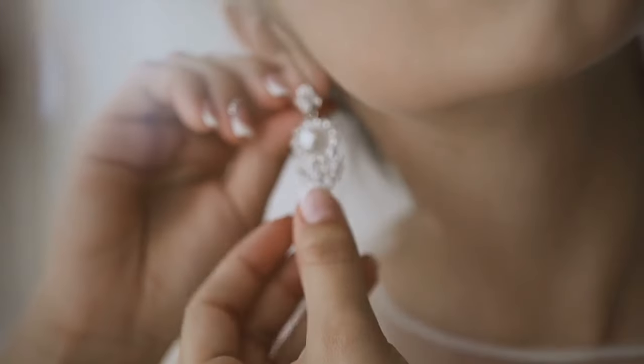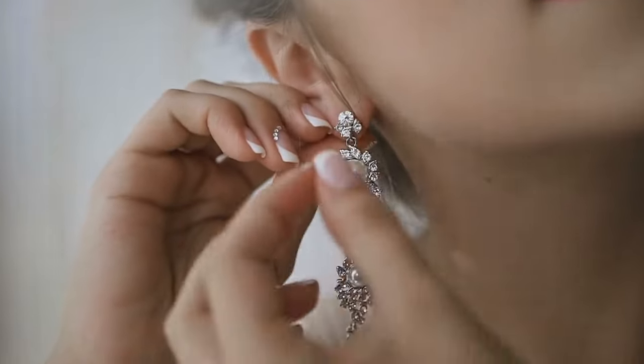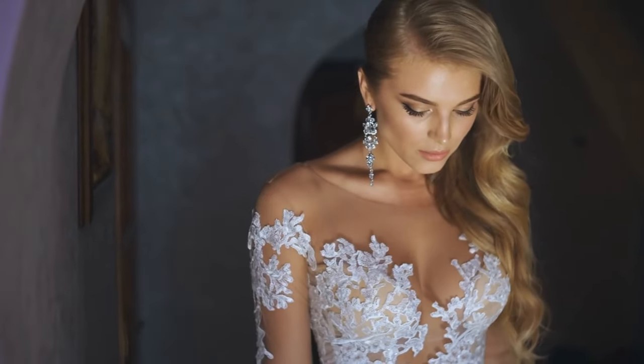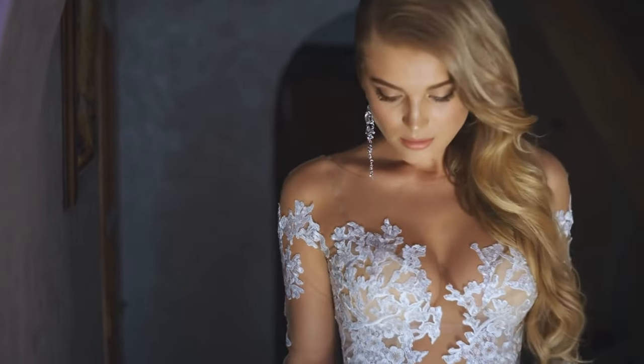For those with a heart-shaped face, it's best to select jewelry pieces that complement the shape of the face. Choker necklaces and triangular earrings can draw attention to the narrow jawline while adding a touch of elegance to the overall appearance.